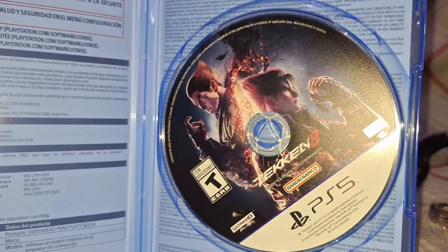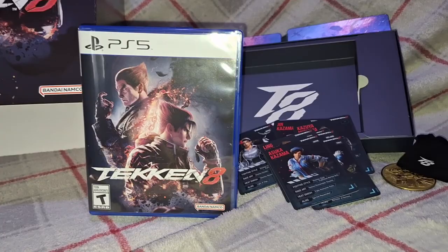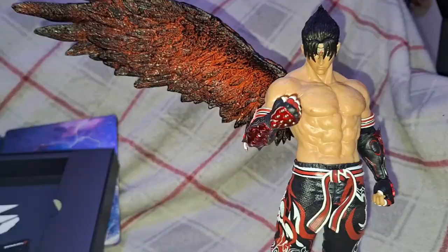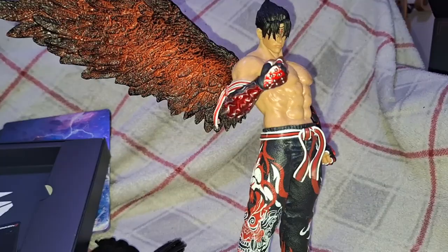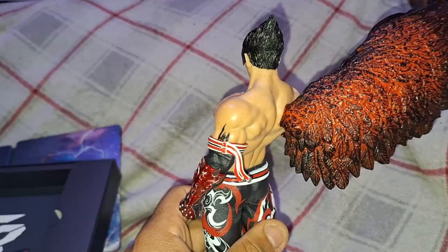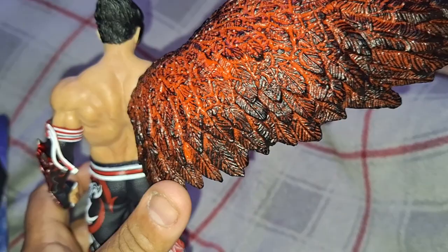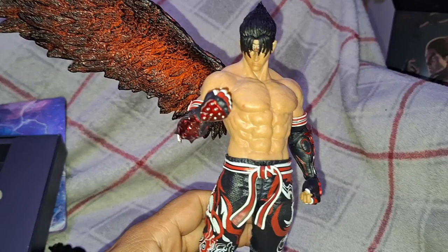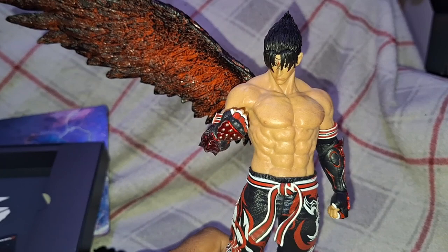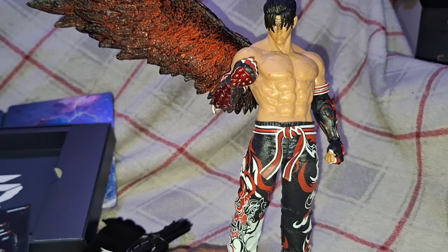Last but not least, saving the best for last — Jin Kazama. I'm going to attach the wing now. He definitely becomes top-heavy with the wing on, but it is so cool. This is definitely a well-done figure — I love the texture of the wing, you can feel every individual feather. I'm going to give you a look at what it looks like when it's lit up, so I need to turn off the lights. We'll show you guys the full glory when it's lit up with the LED lights.